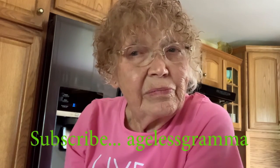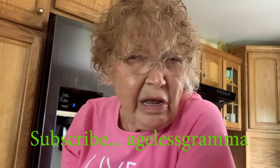Check my link down below, go to my website, give me a like and subscribe, and you'll find out what the Ageless Camera is up to next.